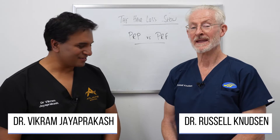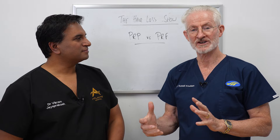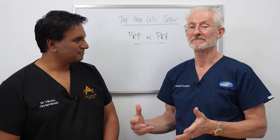Hi everyone, welcome back to The Hair Loss Show. Good to have you here, Vikram. Nice to see you. Today we're going to talk a bit more about regenerative therapies, because a hot topic at the moment is the difference between PRP and PRF.